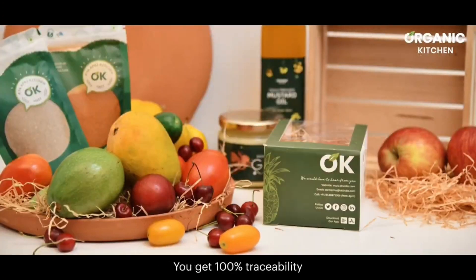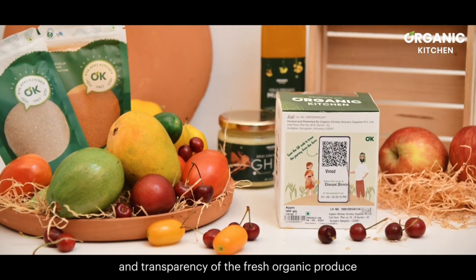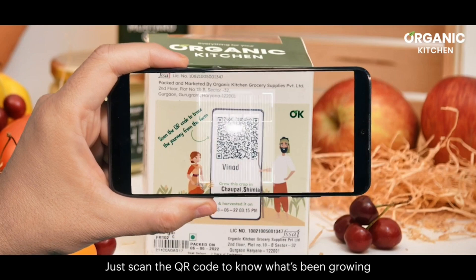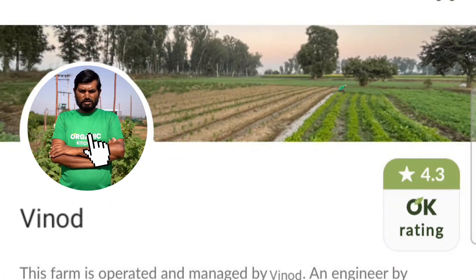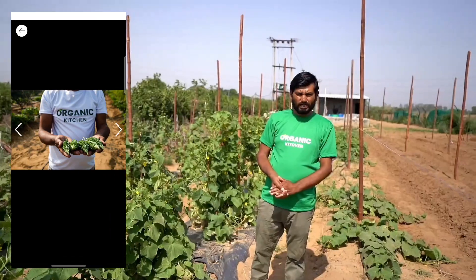When you shop organic with us, you receive 100% traceability and transparency of the fresh organic produce. Just scan the QR code to know what's been growing. Upon scanning, you can access the farmer's profile, which includes live harvested pictures in the farm gallery and a farm map showing the current location.